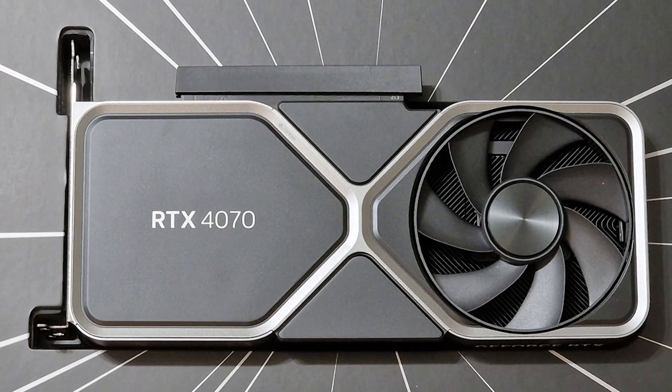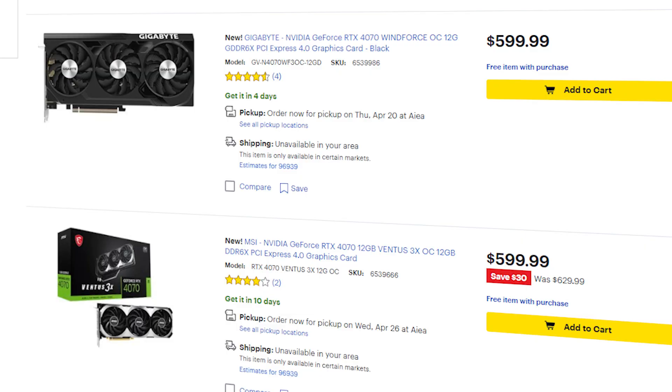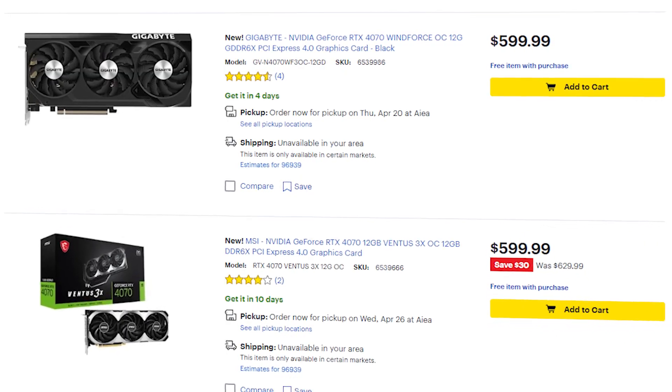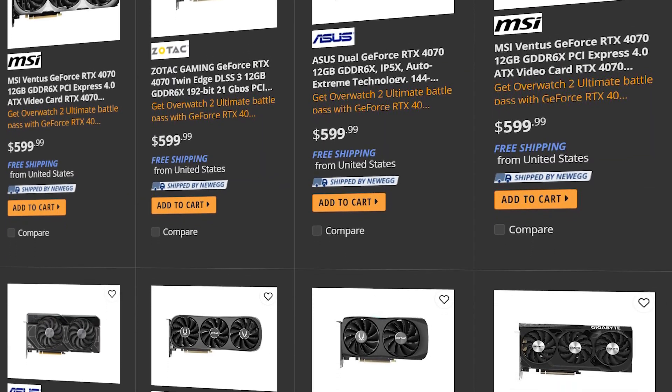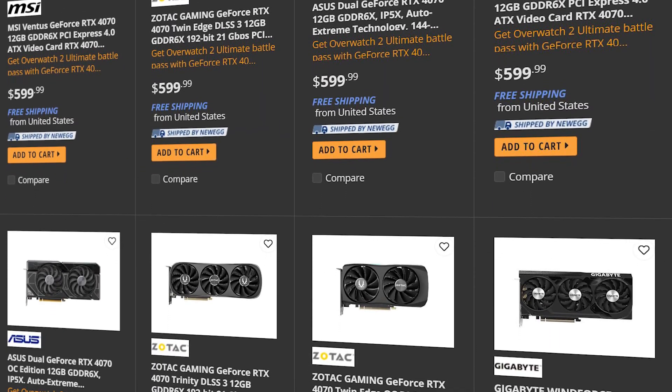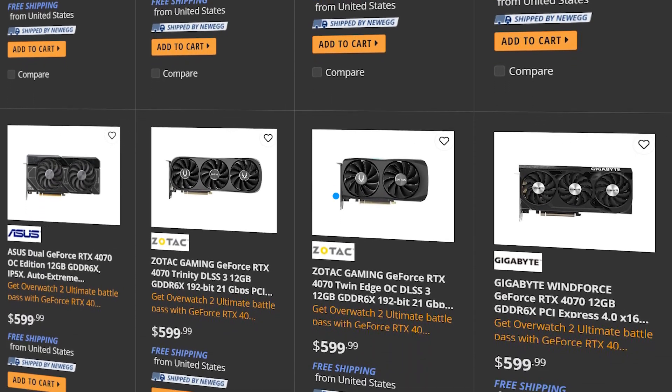Even though the RTX 4070 isn't a bad GPU, many are refraining from buying it due to its higher cost. This has resulted in cards sitting on shelves at MSRP, and some AIB cards that were planned to launch for $10 to $30 above MSRP are now available for $599 — the official MSRP of the Founders Edition.